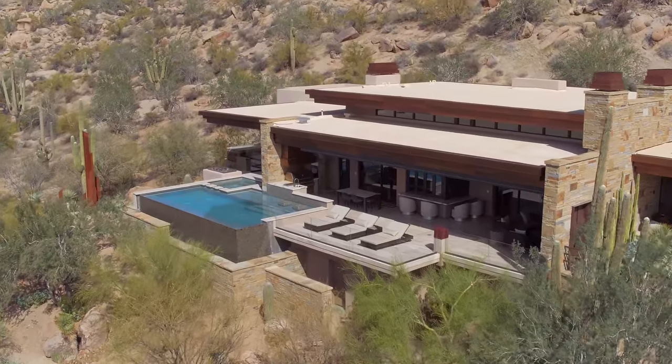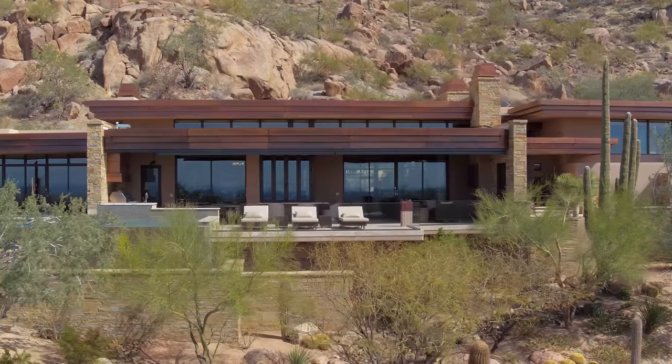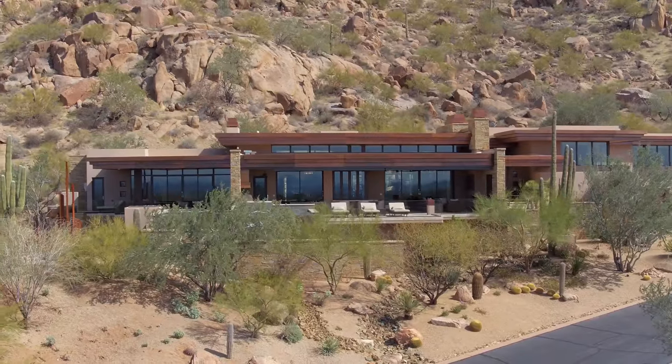We're on the side of the mountain, right near the top of the ridge, so there's no one behind us. The mountain is protected by law — no development, no trails, nothing behind us — so it's pristine. It's perfect.